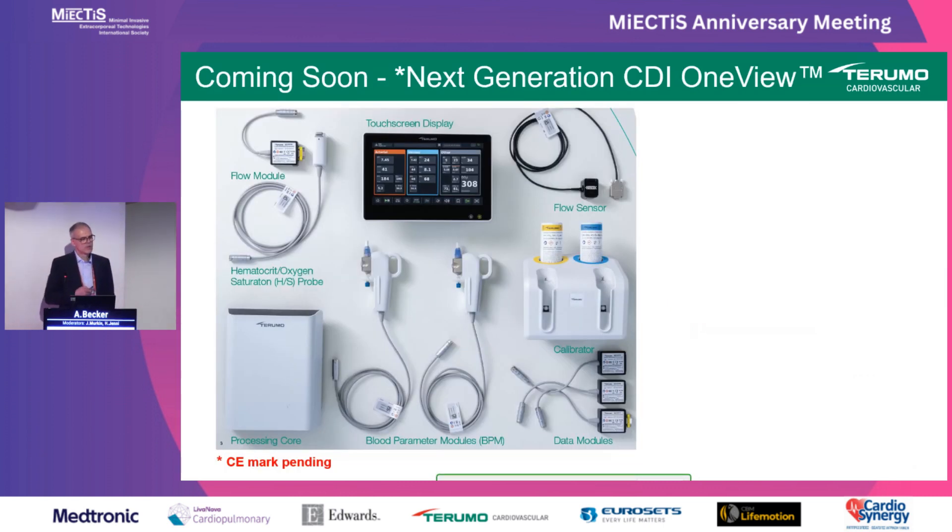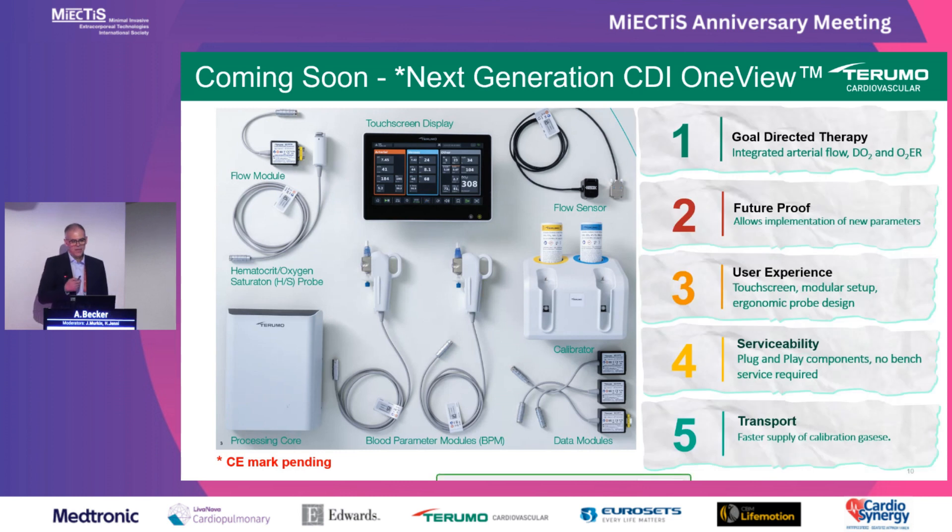I am pleased to inform you that we are about to launch the next generation CDI, now called CDI One View. Just two weeks ago we obtained FDA approval for this new device. Unfortunately we are still missing the CE mark — due to MDR regulation this has become a lengthy process, so it will still take approximately a year until we have it in Europe. What is new: we kept goal-directed therapy and added one more calculated parameter, the O2 extraction ratio. The device is future-proof, allowing implementation of additional parameters once available. It has a more modern look, a touchscreen display, and a modular setup where the processing core is separate from the display and can be mounted behind the heart-lung machine.